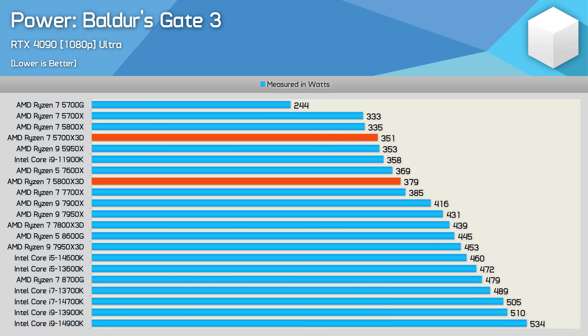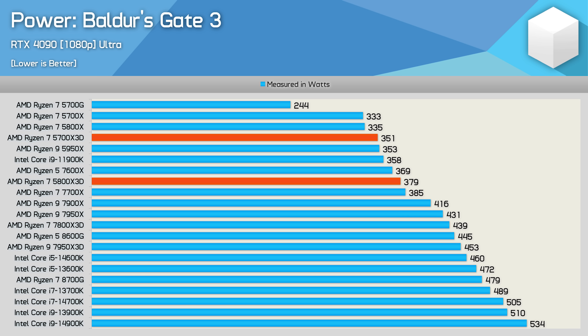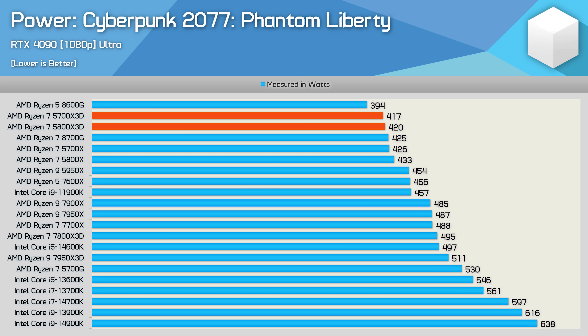Looking at total system power consumption, these older Zen 3 CPUs are still very efficient. The 5700X3D lowered total system usage by 7% in Baldur's Gate 3 — great given it was just 3% slower than the 5800X3D. With roughly 350W total consumption, it increased usage by 20W over the standard 5700X — a mere 5% increase for a 25% performance improvement. In Cyberpunk, power consumption was about the same as the 5800X3D. Interestingly, despite being 22% faster than the 5700X in that title, the 5700X3D actually used less power overall, as the CPU isn't clocking as high and doesn't require as much voltage.